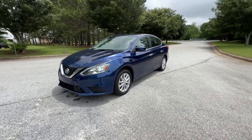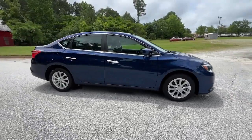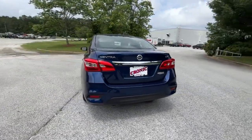You will be amazed by this 2019 Nissan Sentra. With less than 60,000 miles on the odometer, this vehicle stands out from the rest. This roomy Sentra makes your daily drive fun, comfortable, and convenient.